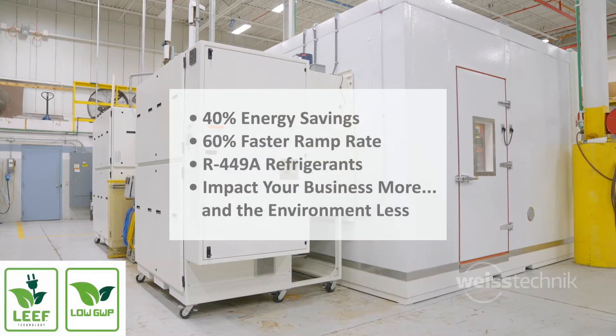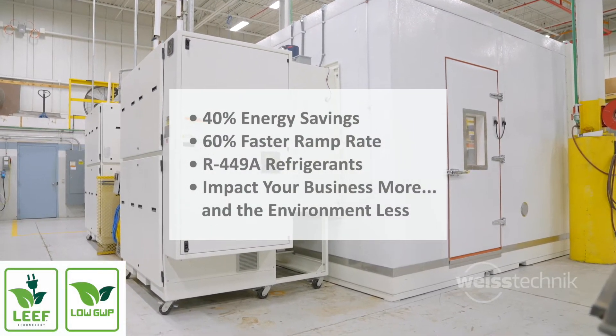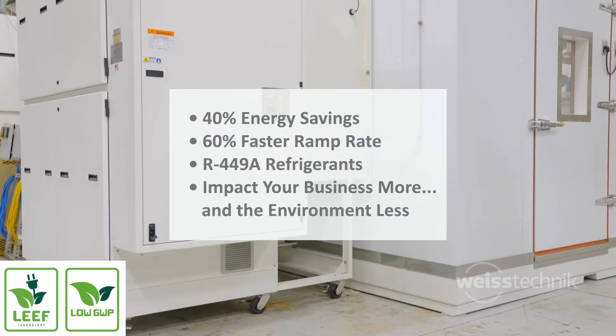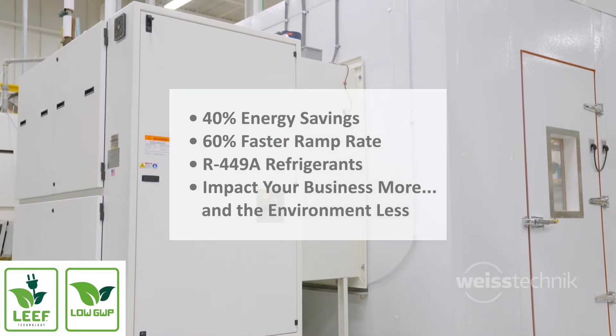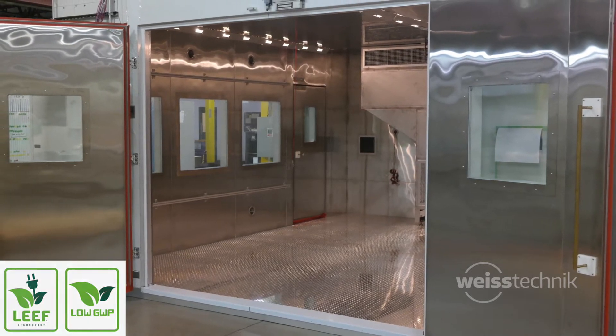Ideal for applications involving data centers where airflow is needed to remove heat. With the advanced patented LEAF technology, our walk-in and drive-in test chambers offer up to 40% energy savings, and our low GWP refrigerants are years ahead of global requirements, so you can impact your business more and the environment less.